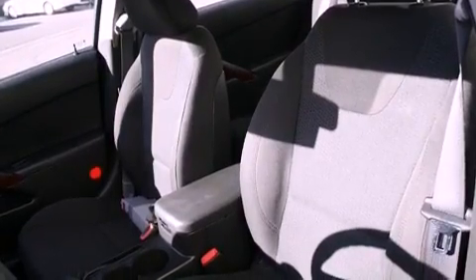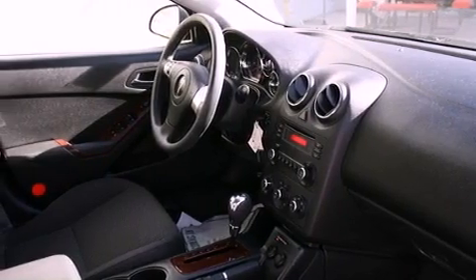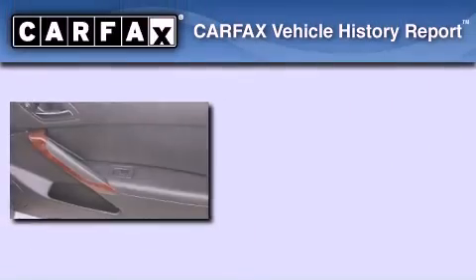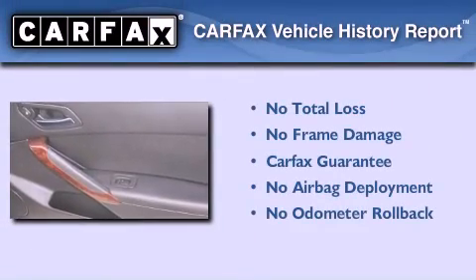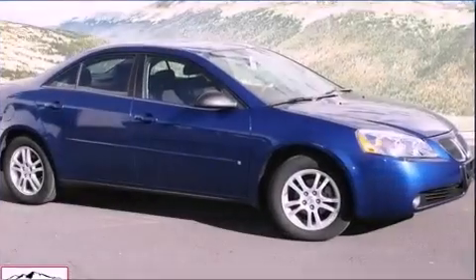With an EPA estimated rating of 34 miles per gallon on the highway, it's easy to see how you can save. Not to mention that this Pontiac qualifies for the Carfax buy-back guarantee. Contact us today to arrange your test drive.